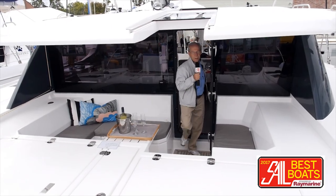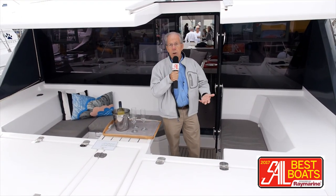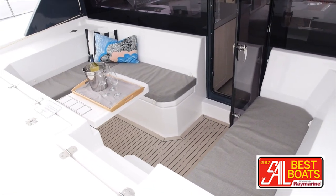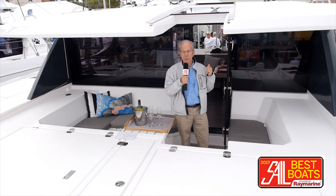Taking a stroll to the foredeck is not a matter of shimmying around the outside deck wondering if you'd be able to hang on. Just walk on through out of the main saloon. They built an entire lounging area here — a party pit, social area, whatever you want to call it — with complete access through to the main saloon.